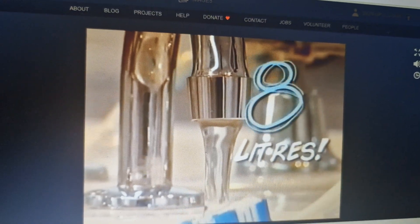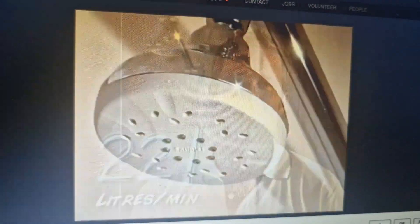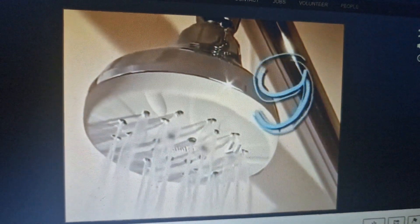You can waste 8 litres of water by running the tap while brushing your teeth. Really? Most showers use 22 litres of water per minute, while water-saving showers use only 9.